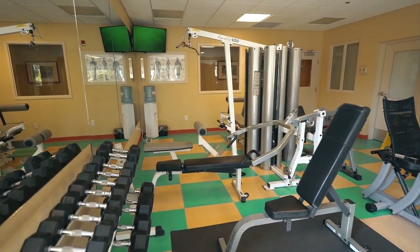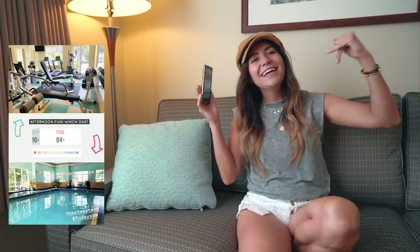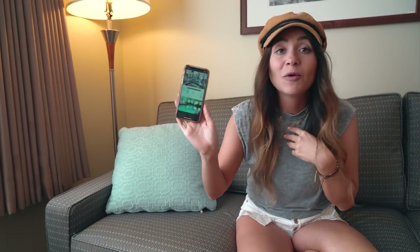We're back at the hotel to kind of chill out and cool off a bit. Since we're partnered with Best Western, we thought we would tell you a bit more about what today's Best Western is all about, which is newly renovated properties and great amenities. So I polled you guys on Instagram to see which amenity we should take advantage of this afternoon — pool or gym? I'm really hoping you guys picked pool because that's exactly what I want to do right now. It's been about 30 minutes. Let's see what you guys picked. Yes! Overwhelmingly pool. I'm so excited.